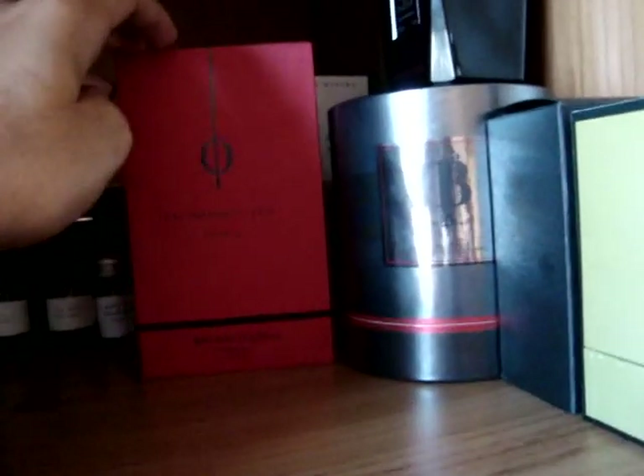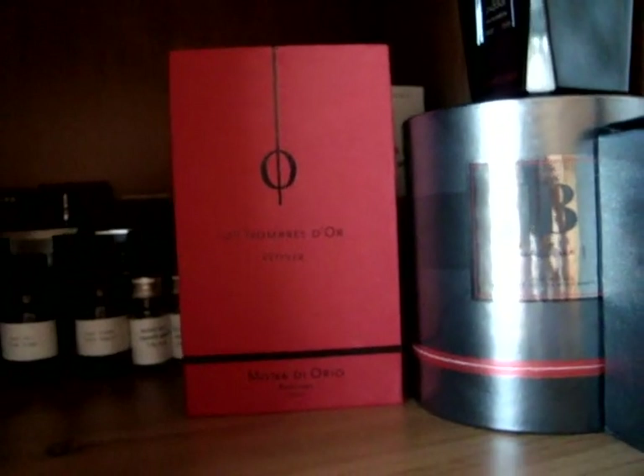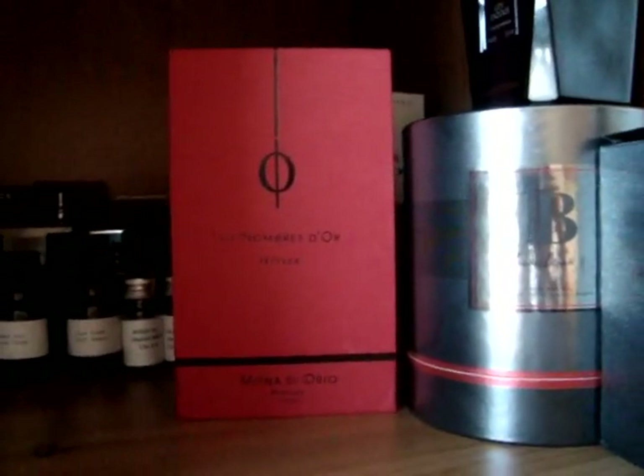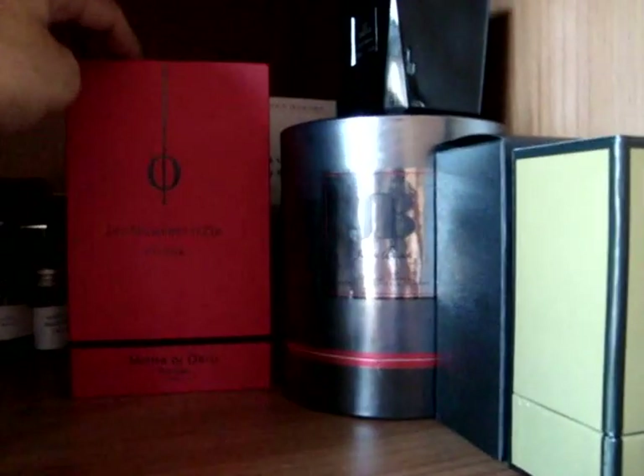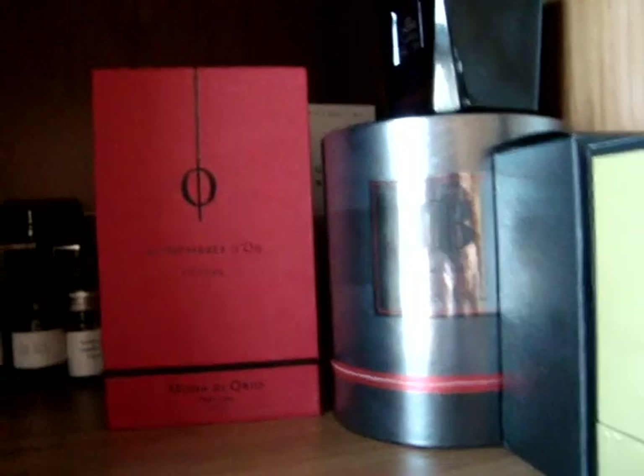Next up is a classic fragrance I'm really looking forward to wearing this summer. Over here we've got Mona di Orio — a house which I really really respect. This is Vetiver. I heard that Mona di Orio herself has passed away following complications from surgery. There's a guy who worked with her who is now trying to keep the ethos of the company going. Great quality fragrances — Vetiver is one of my favourites, and Vanille is on my shopping list. They're about £125 for 100ml, but some niche brands charge more for less, so I really respect that brand.